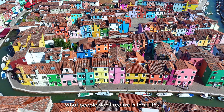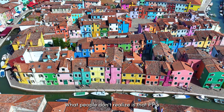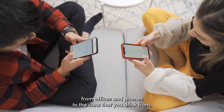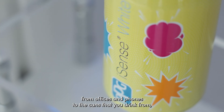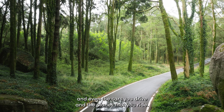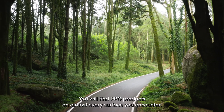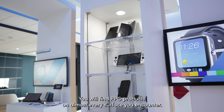What people don't realize is that PPG technologies are part of your daily life — from offices and phones to the cans that you drink from, and even the cars you drive and the planes that you ride. You will find PPG products on almost every surface you encounter.